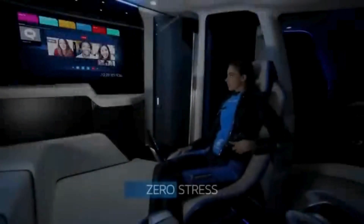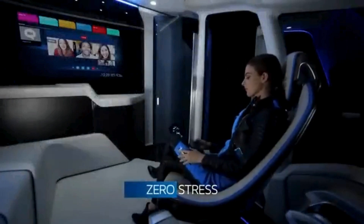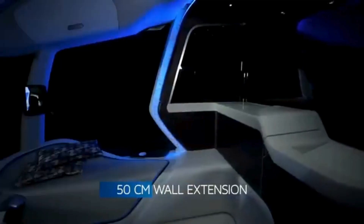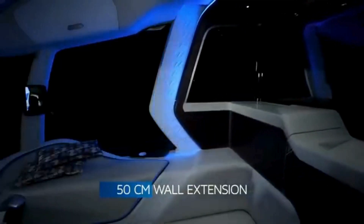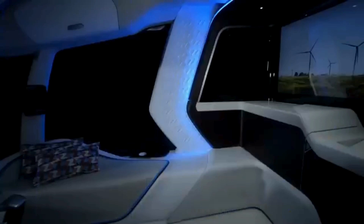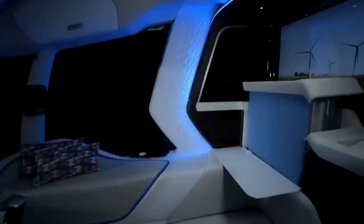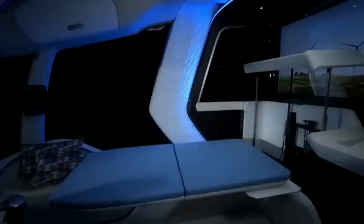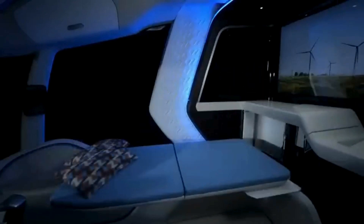It features a sleek, aerodynamic design that enhances fuel efficiency and reduces drag. The truck's cabin is modular, providing comfort and flexibility for the driver, including a sleeping area, a shower, and a kitchen. Safety is a key focus for the Z Truck, with autonomous driving capabilities, advanced driver assistance systems (ADAS), and connectivity features that ensure real-time communication and monitoring.